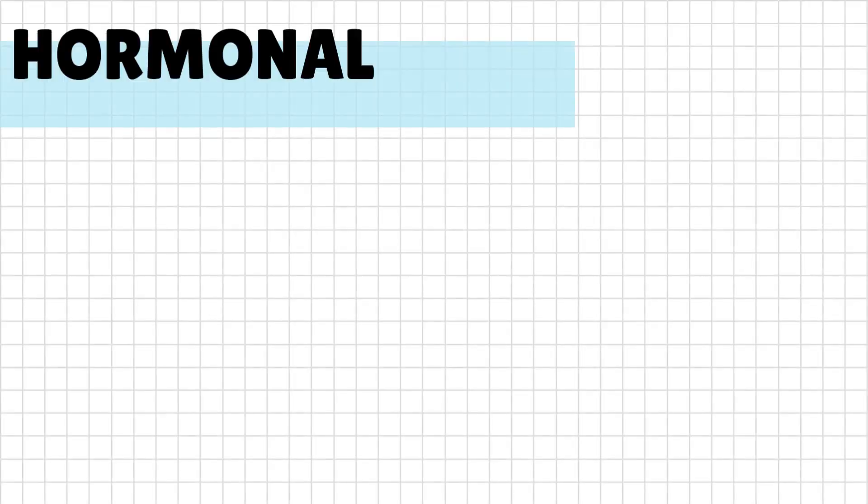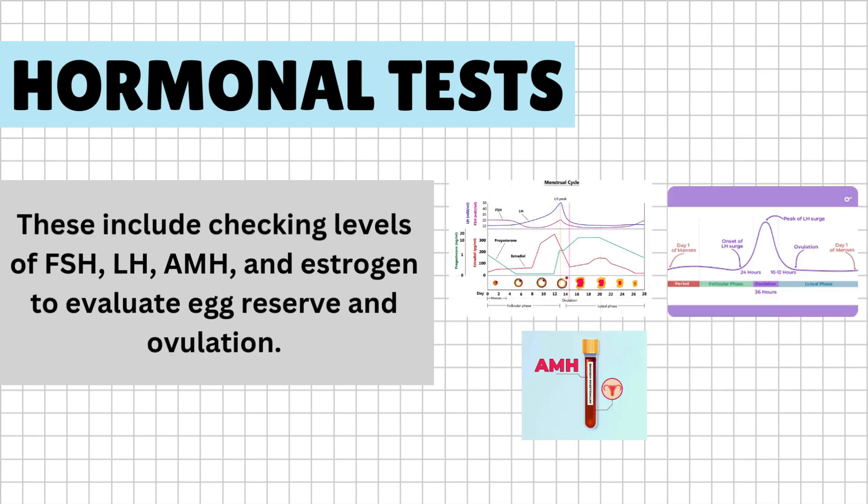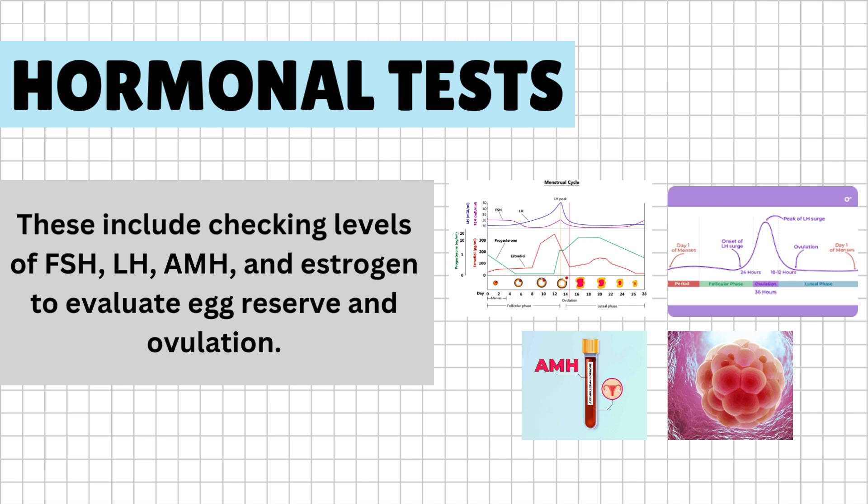The main tests include hormonal tests. These include checking levels of FSH, LH, AMH, and estrogen to evaluate egg reserve and ovulation.